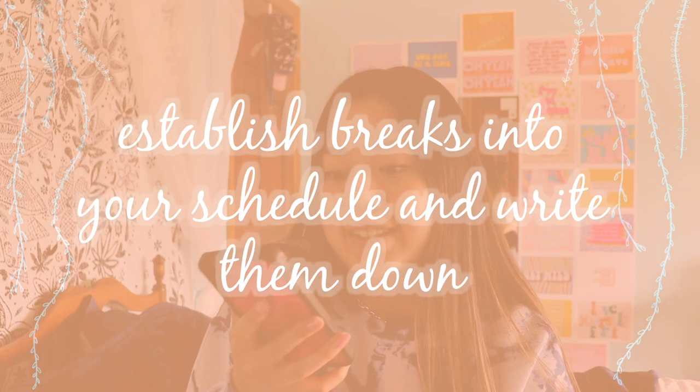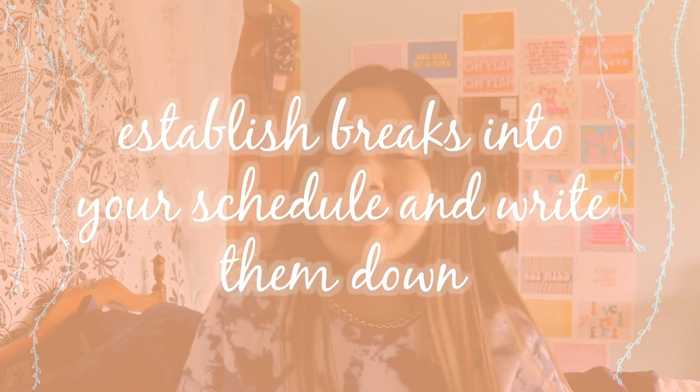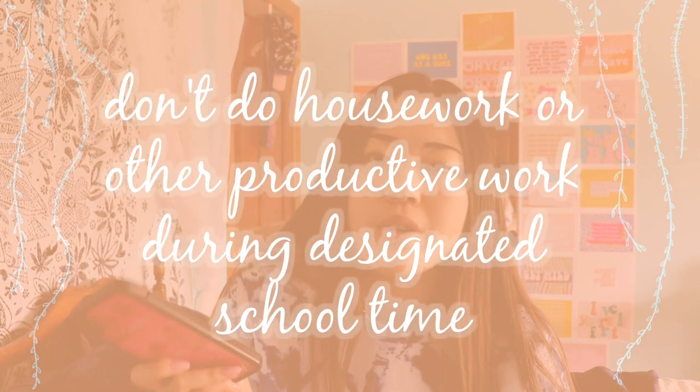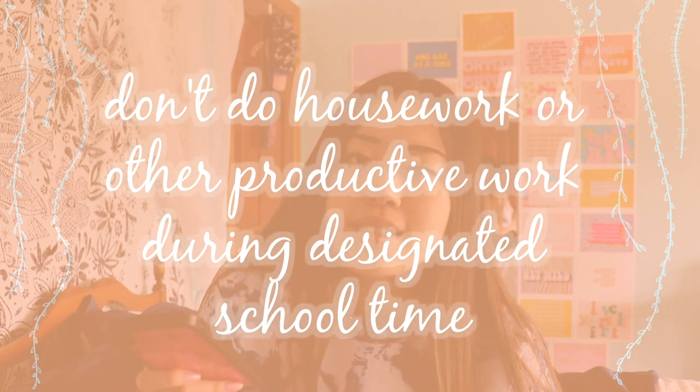Set breaks into your schedule and write them down. When you're planning out your day, decide you're going to take a 30-minute or one-hour break between, say, noon and one o'clock. Even if the next day you're feeling motivated and want to continue, take that scheduled break anyway — it becomes a habit to start and stop at the same time each day. Also, don't do housework or other productive work during your designated school time. Keep schoolwork in its own little bubble.